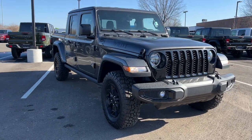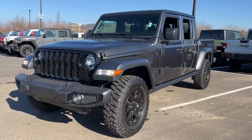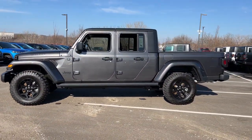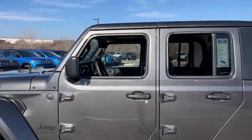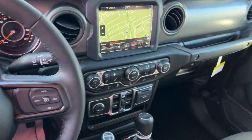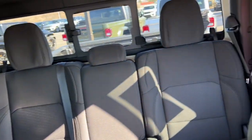Look no further than the 2023 Jeep Gladiator. Here's an off-roader's dream come true, the Gladiator. This uniquely designed mid-size pickup delivers rugged versatility, modern comfort, and classic upright styling. Impressive towing capability, available diesel power, and a host of customizing options let you create the adventure machine that's perfect for you.